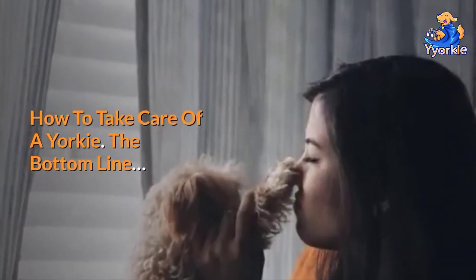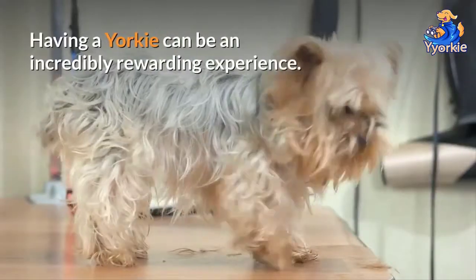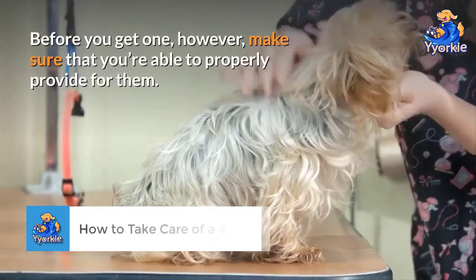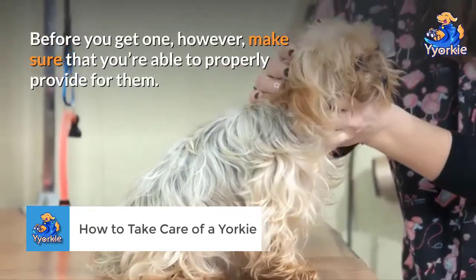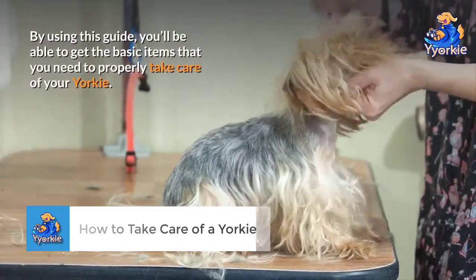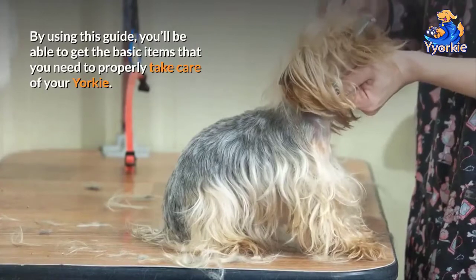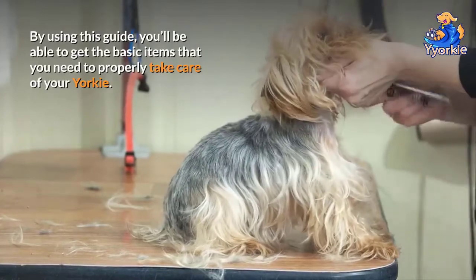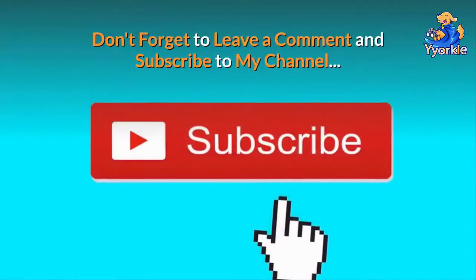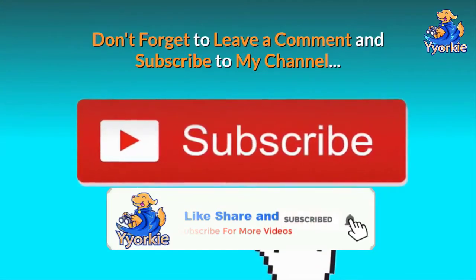The bottom line: having a Yorkie can be an incredibly rewarding experience. Before you get one, however, make sure that you're able to properly provide for them. By using this guide, you'll be able to get the basic items you need to properly take care of your Yorkie. For more information, visit our website whyYorkie.com. Don't forget to leave a comment and subscribe to my channel.